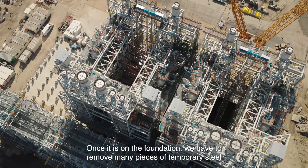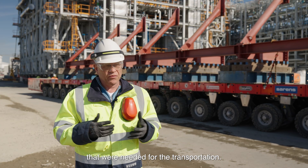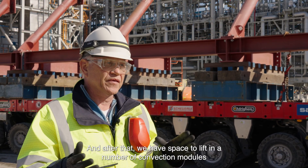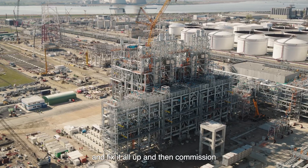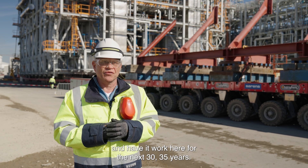Once it is on foundation, we have to remove many pieces of temporary steel that were needed for transportation. After that, we have space to lift in a number of convection modules and fix it all up, then commission — and have work here for the next 30 to 35 years.